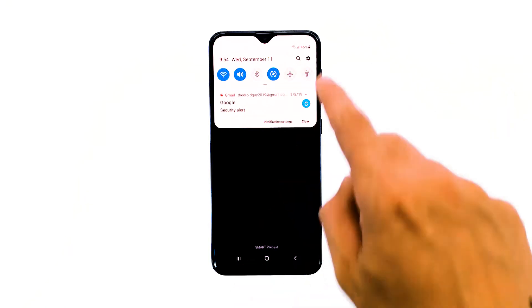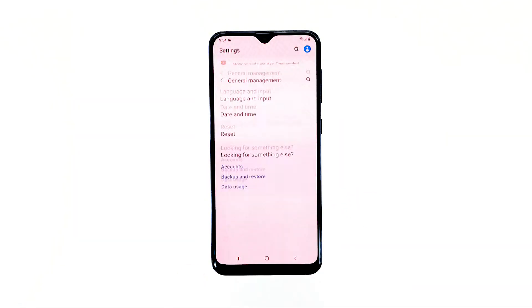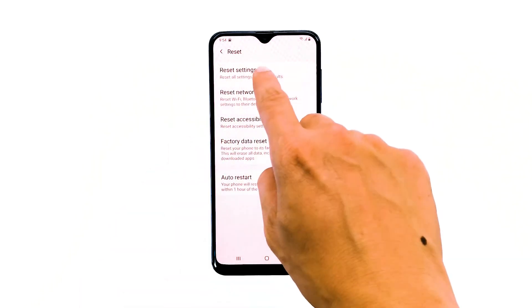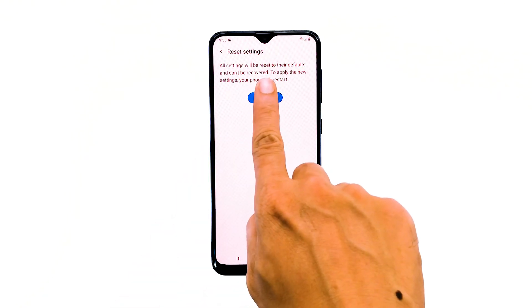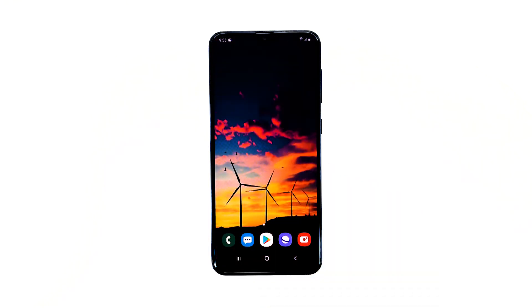Here's how it's done. Swipe down from the top of the screen and then tap the Settings icon. Find and tap General Management. Touch Reset. Tap Reset Settings. Tap the Reset Settings button. If prompted, enter your PIN, password, or pattern. Finally, tap Reset. However, if the YouTube keeps stopping error still shows up even after resetting the settings, then move on to the next solution.